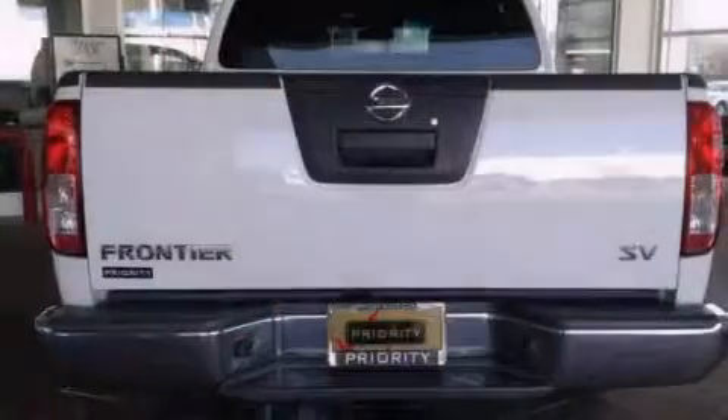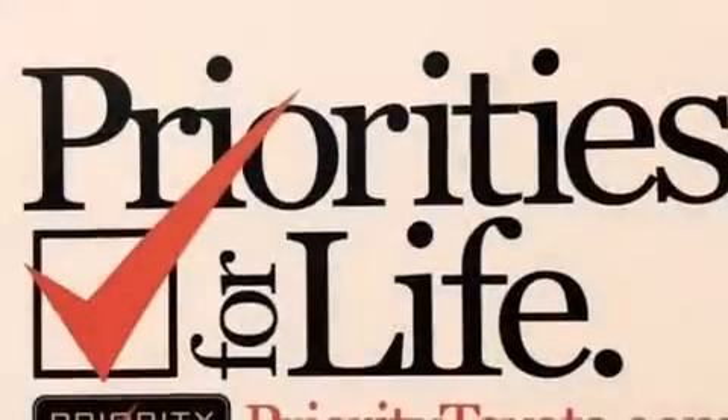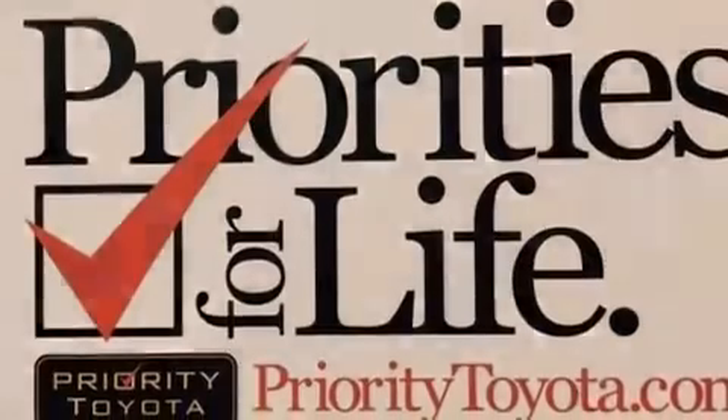The following features are also included: a low-tire pressure indicator, air conditioning, cruise control, a CD player, and side impact airbags.